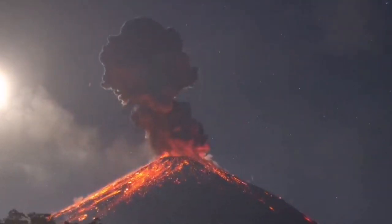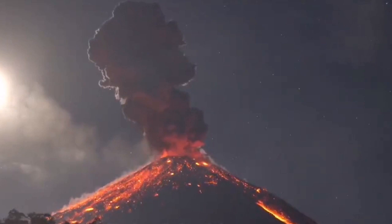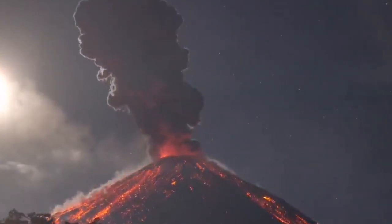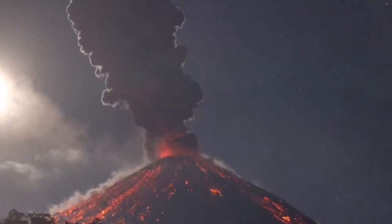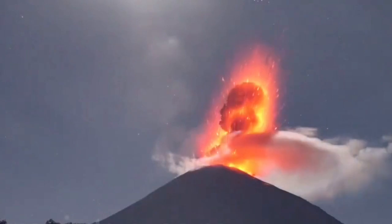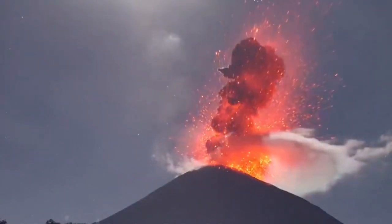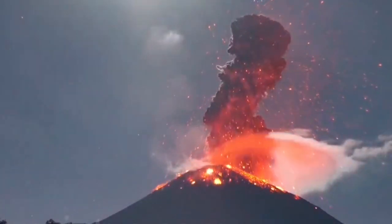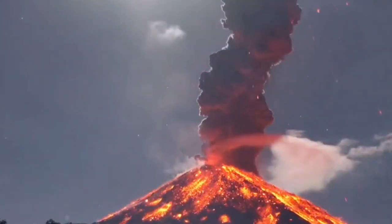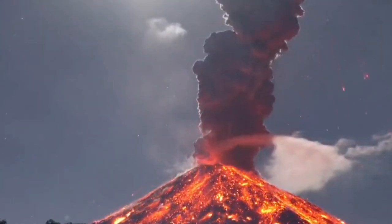What you see here is the main cone — it's the new cone, we can call it new Reventador. In a way it's very similar to the Krakatoa volcano, because this little baby volcano is inside a bigger caldera. In Indonesia, Krakatoa is inside the water, and this one is above the land, rising three and a half kilometers to the sky.